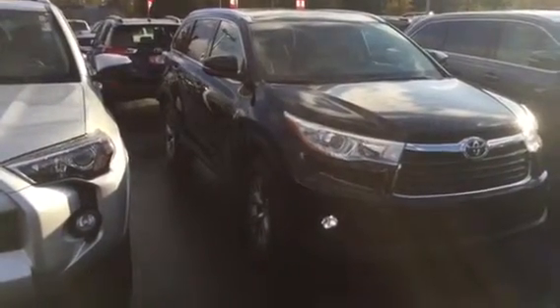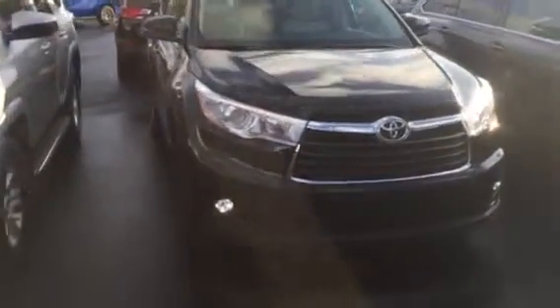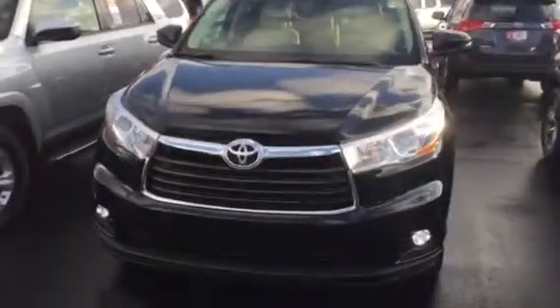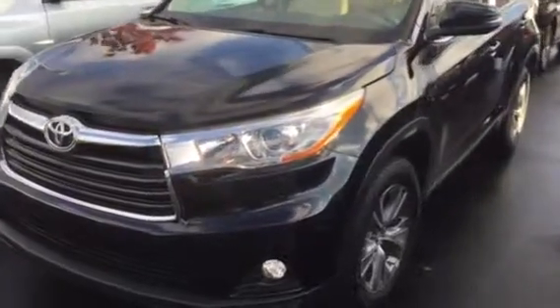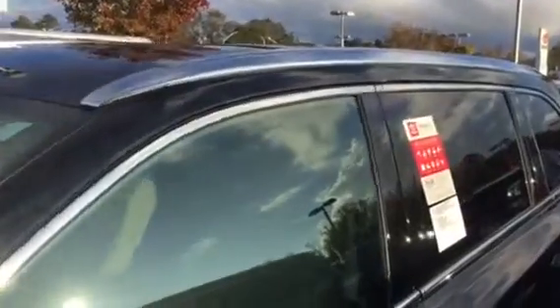The XLE is absolutely beautiful — a beautiful SUV. Comfort, stylish. This one here is black with a beige interior. All the XLEs have the 18-inch alloy wheels, integrated turn signals, sunroof up top, and also the chrome roof rails that go along the top.